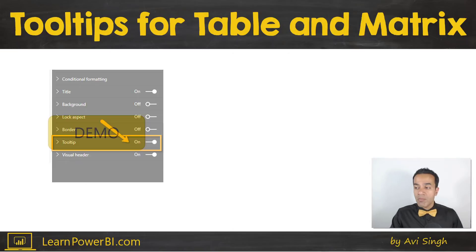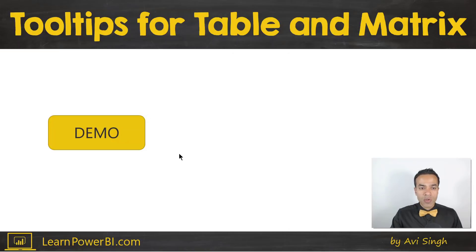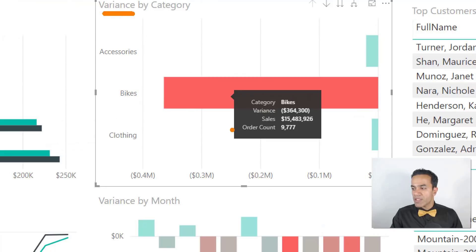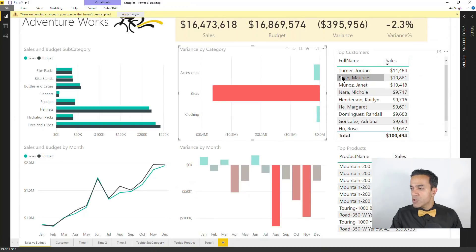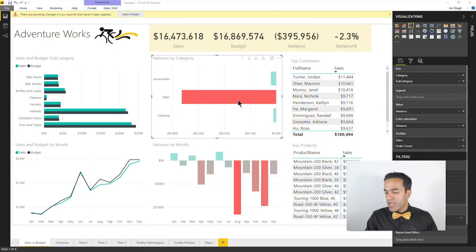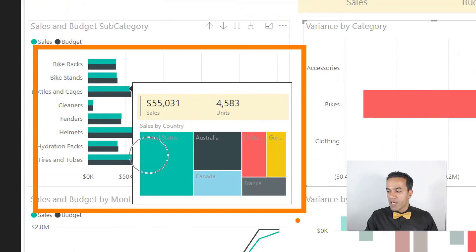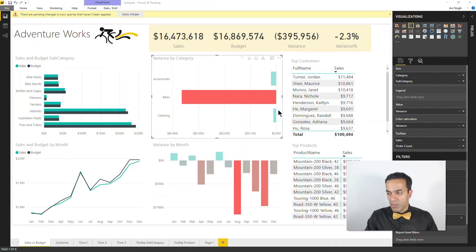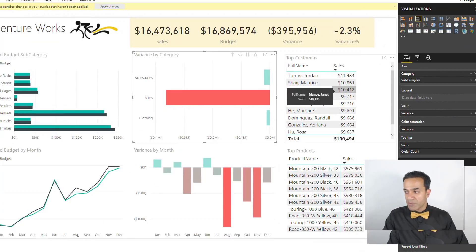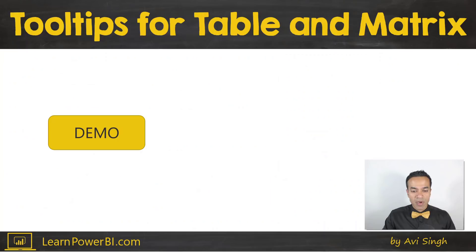We now have tooltips for table and matrix. You do need to toggle it on, but once you do, you can have your default tooltips — for example, a measure like variance — and also add fields like sales and order count in the tooltip field box. We also had the report page tooltip, where you can see a full report page rather than just a bunch of numbers. Both default tooltips and report page tooltips are now available in tables and matrix as well.